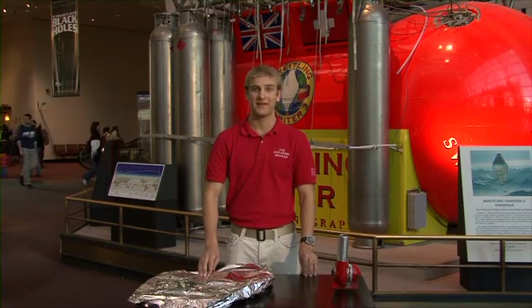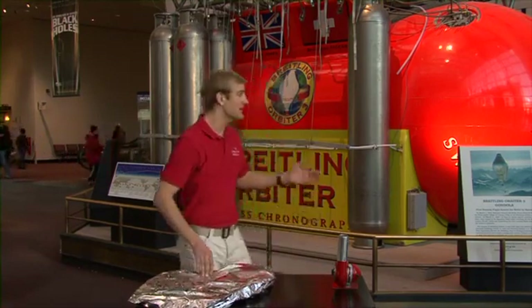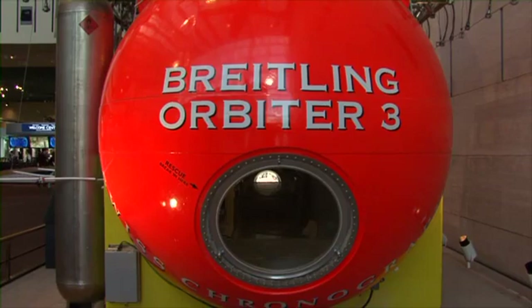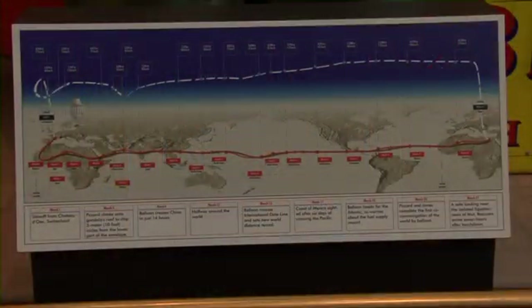Hi, my name is Dan and I'm an explainer at the National Air and Space Museum's How Things Fly gallery. Today we're going to be looking at lighter than air aircraft. Behind me you'll see the Breitling Orbiter. It was the first balloon to travel around the world non-stop.